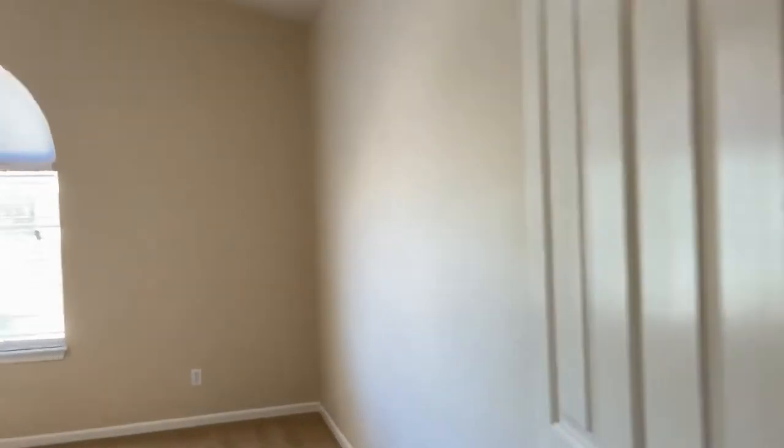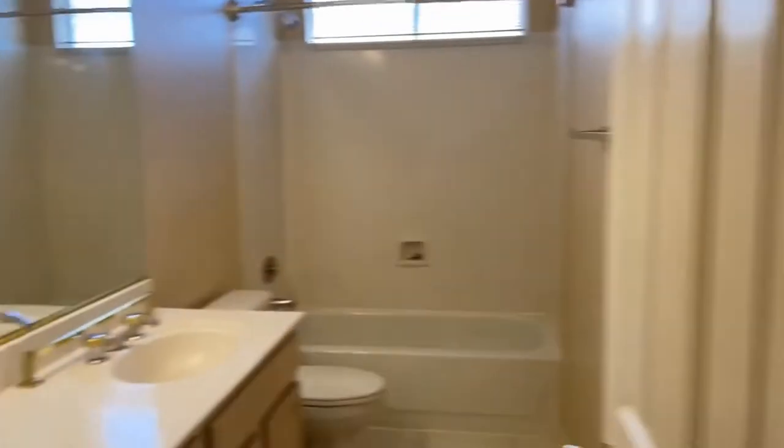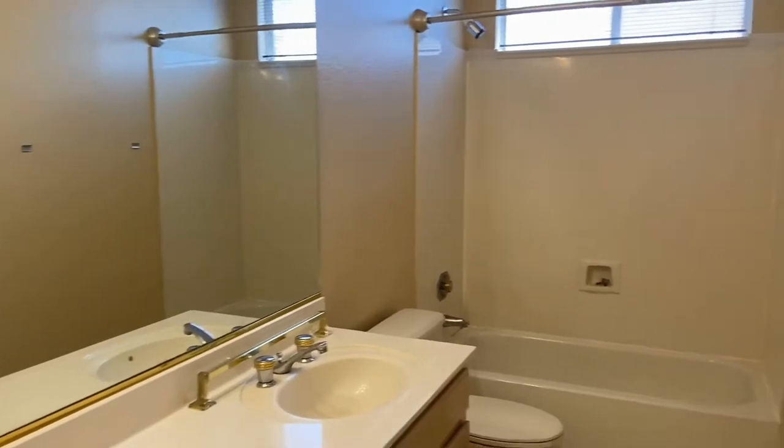Over here is our master, but we're going to go to the back first. This is a loft-style room — it could be used as a bedroom, it's very large, and it does have a closet. We do have two guest rooms and they are separated by a guest bathroom. This is a full bathroom with a full tub.